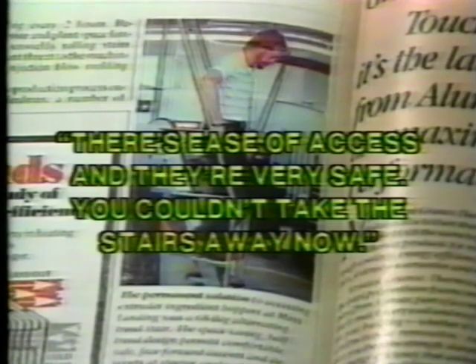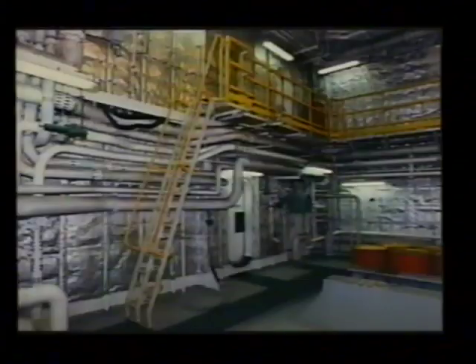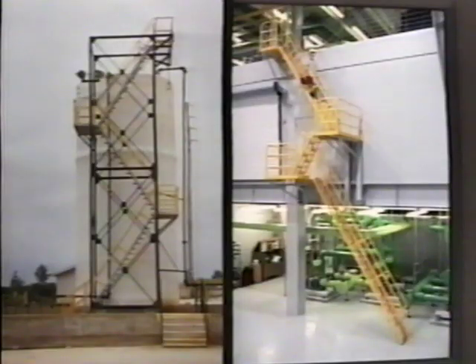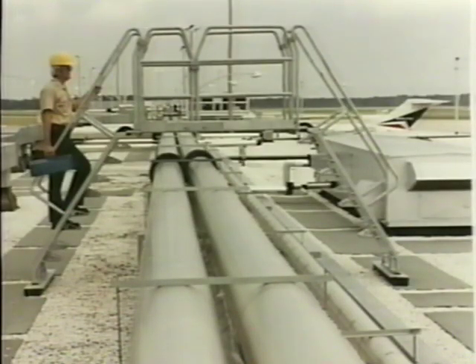Typical applications for LePierre stairs include access to mezzanines, machinery, catwalks, pits, roofs, tanks, marine applications, tower access, loading docks, and crossing over piping systems and conveyor systems.